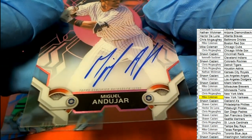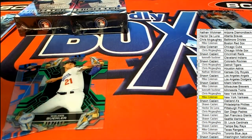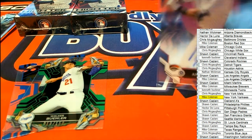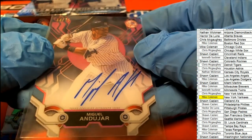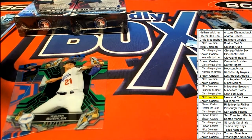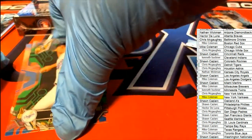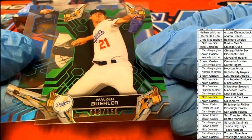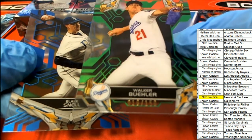That's going into a sleeve right away. Get that thing protected, man. Get that thing protected. Very nice, man. That's a gem right there. Got a nice Bueller for the Dodgers owner. And this one is for Mike as well — 19 of 150. And then a blue parallel.